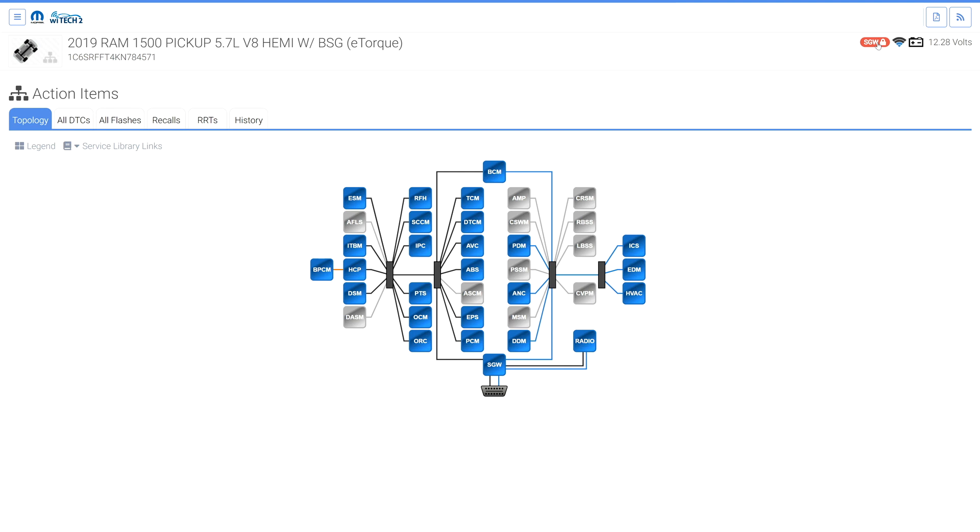If the SGW is locked or in the process of being unlocked, the SGW icon will display. Witek version 5.0.0 and newer will automatically attempt to unlock the SGW if the SGW becomes locked. The SGW icon is also interactive, and if selected, Witek will attempt to unlock the SGW.